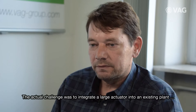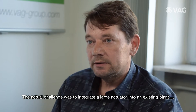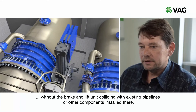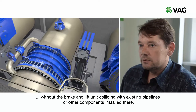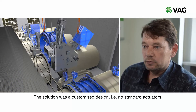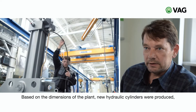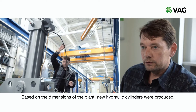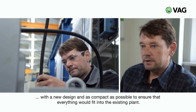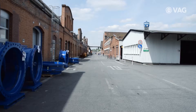Die Herausforderung war eigentlich, einen großen Antrieb in eine vorhandene Anlage zu integrieren, ohne dass der Fallgewichtsantrieb mit vorhandenen Rohrleitungen oder Komponenten kollidiert, die dort verbaut worden sind. Die Lösung ist eine kundenorientierte Konstruktion: Gemäß Auslegung wurden Hydraulikzylinder neu angefertigt und möglichst kompakt konstruiert, sodass alles in die Anlage und in die vorhandenen Reihen passt.